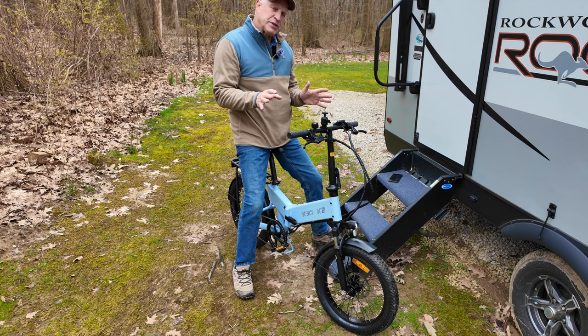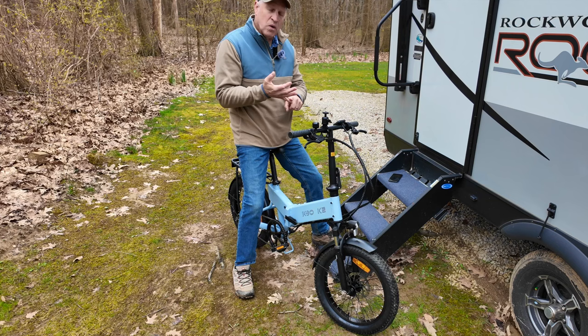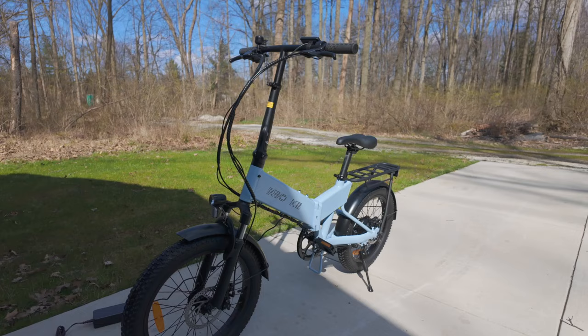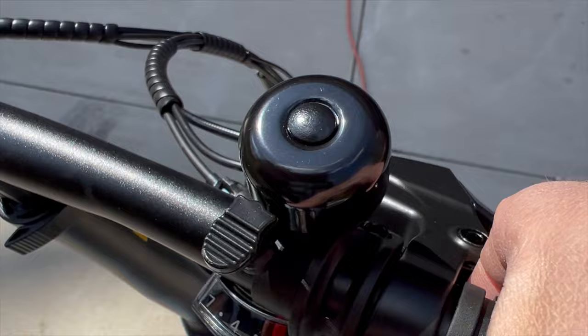KBO is marketing this as your best choice for your first e-bike. Number one, they're keeping the price low — this comes in at $699, which is about the lowest I've seen for a folding e-bike. It also has a lot of features you don't normally find on introductory e-bikes, like shock absorbers on the front forks, a bell — which comes in handy on bike paths — a large LCD display with lots of information, and a thumb throttle on the left.